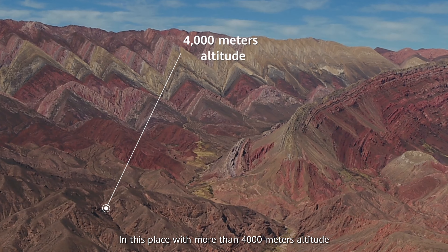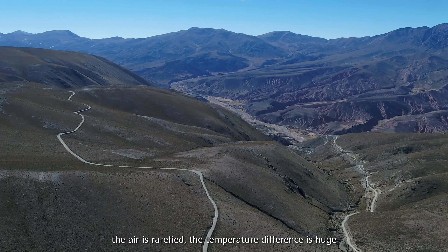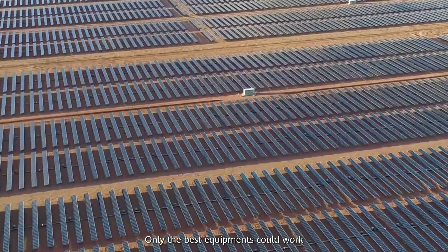In this place, with more than 4,000 meters altitude, the air is rarified. The temperature difference is huge and the location is remote. Only the best equipment can work here.